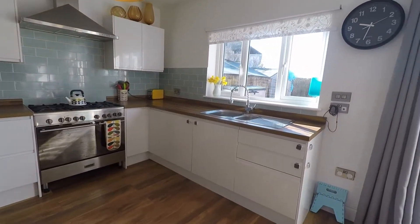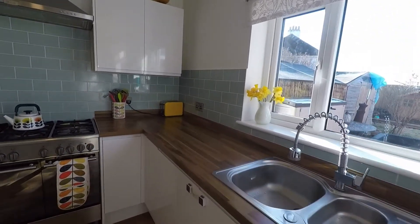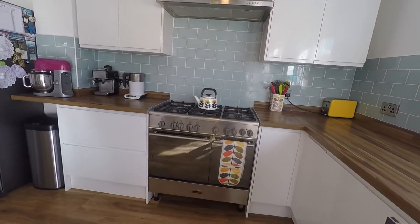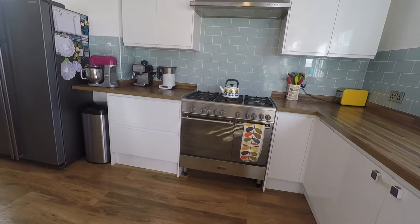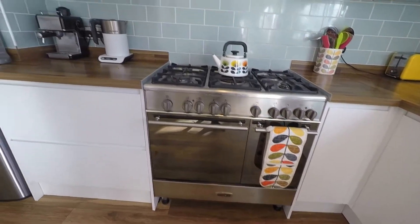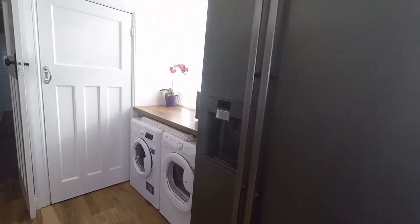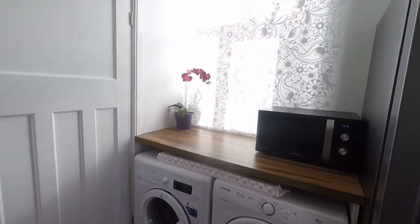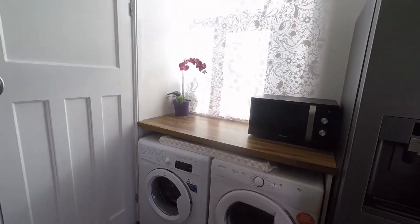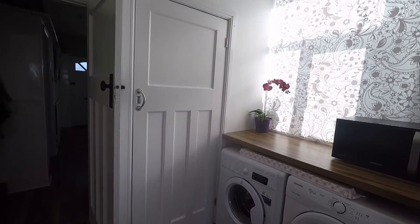To the side here we have the kitchen — a nice modern kitchen fitted with high gloss white units and wood effect worktops. Plenty of storage and space for your large appliances, including this large range style oven and space for an American style fridge freezer. Under counter to the side there's space for your washer and dryer. Just next to this you have a large storage cupboard, again underneath the stairs — excellent space to be used as a pantry.